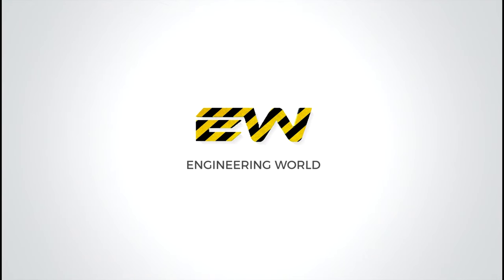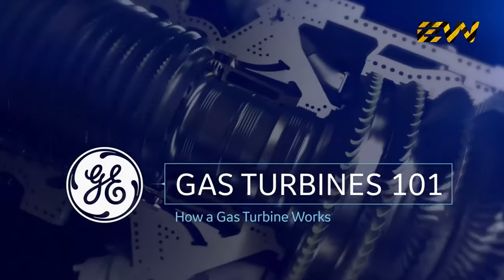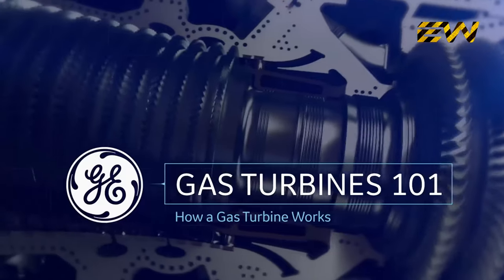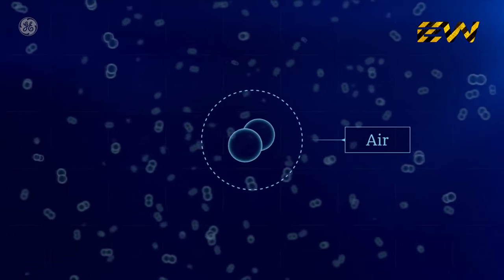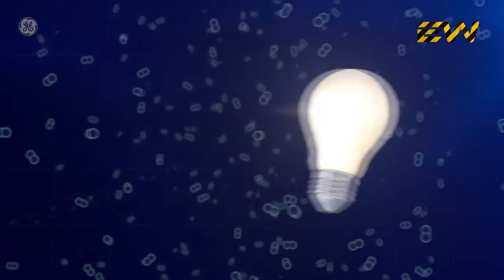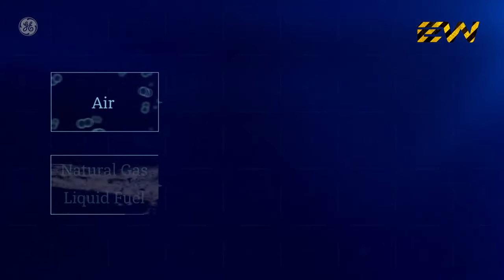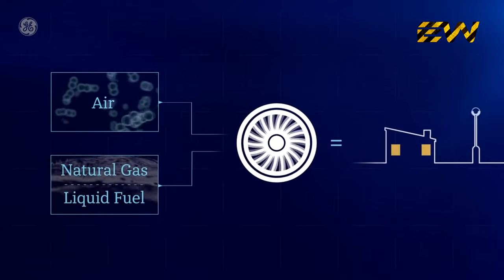Thank you so much for joining us. There are a lot of gaseous molecules floating all around us — it's great for breathing, and it turns out it's great for getting lights turned on. That's because air, along with abundant natural gas or other fuels, are the ingredients that combine in a gas turbine to spin the generator that produces electric current.